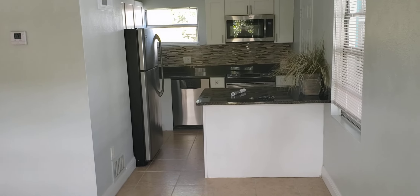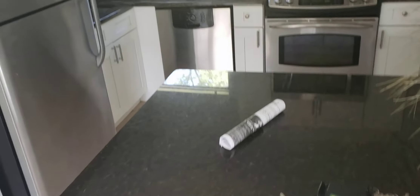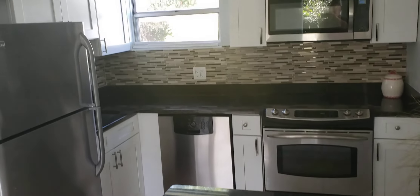We've got tile and laminate throughout the whole house. Cute little kitchen with brand new cabinets, new stainless steel appliances, granite countertops. Beautiful backsplash. Small, quaint, and cute.